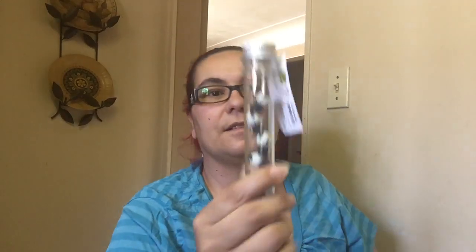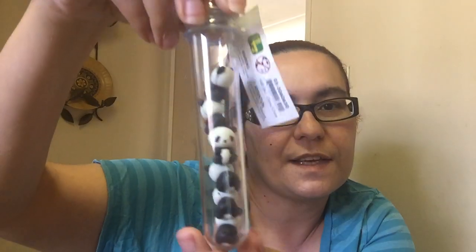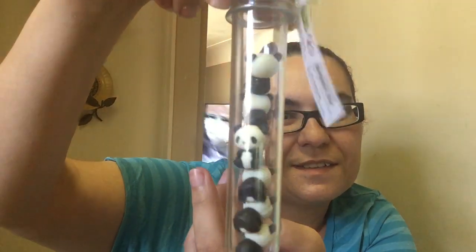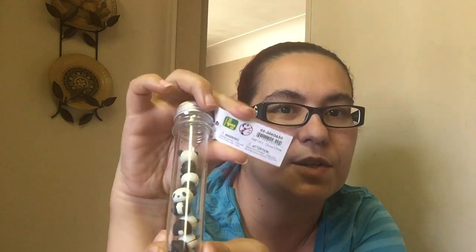I also got these panda erasers in a little beaker. Look how cute they look — those little pandas. I got six of these, and they were $1.50.